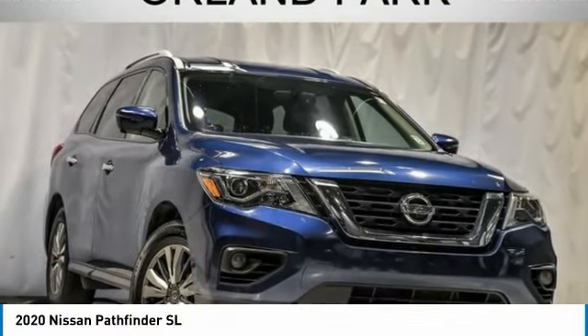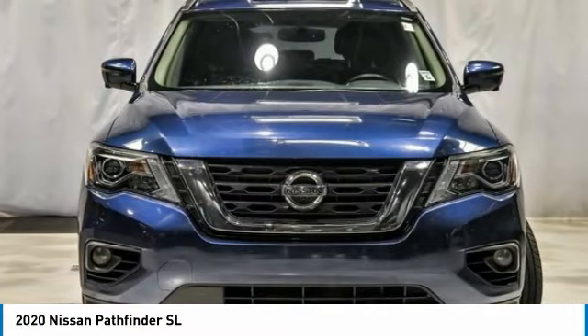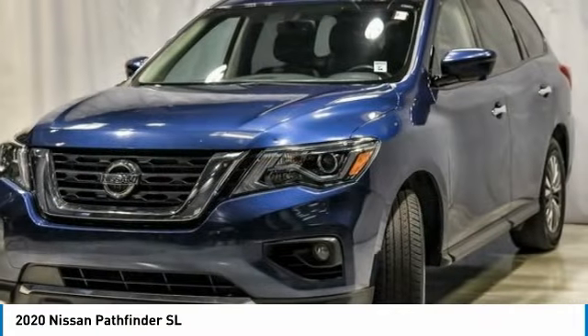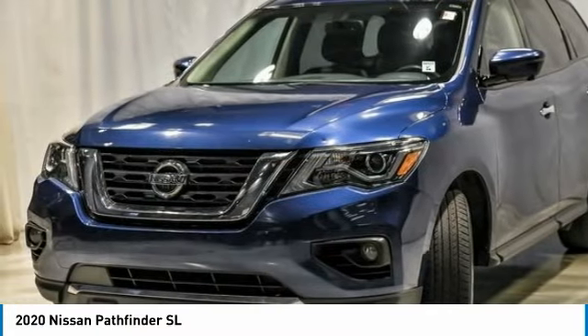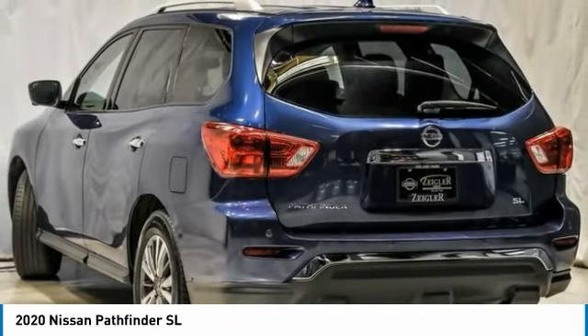Take a look at the 2020 Pathfinder. The Pathfinder has a premium interior with three rows of seating for up to seven passengers, as well as versatile seating and cargo configurations. This SUV appeals to both truck lovers and car lovers.